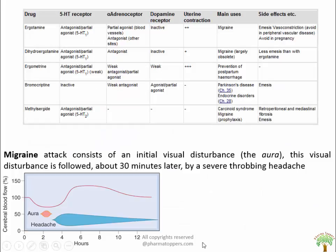The drugs ergotamine, dihydroergotamine, ergometrine, bromocriptine, and methysergide act on 5-HT1B receptors and also on alpha receptors. Bromocriptine is an agonist at dopamine receptors and is thus helpful in Parkinson's disorder. Uterine contractions are maximum with ergometrine and its main use is to prevent postpartum hemorrhage. Methysergide is used in carcinoid syndrome and its important side effect is retroperitoneal and mediastinal fibrosis. Ergotamine causes emesis and vasoconstriction and should be avoided in peripheral vascular disease and in pregnancy.